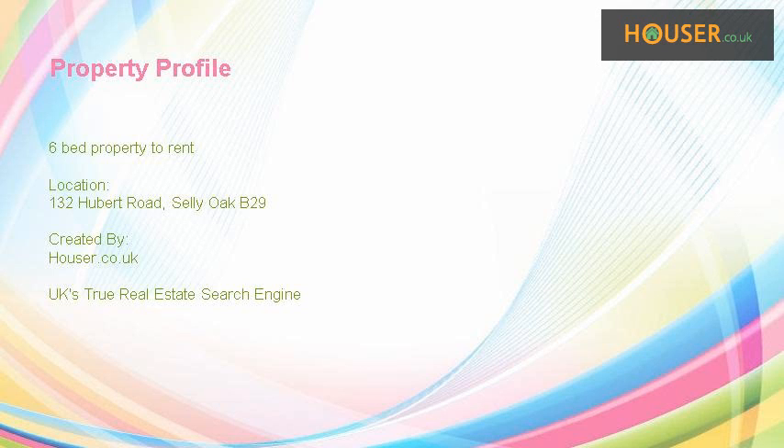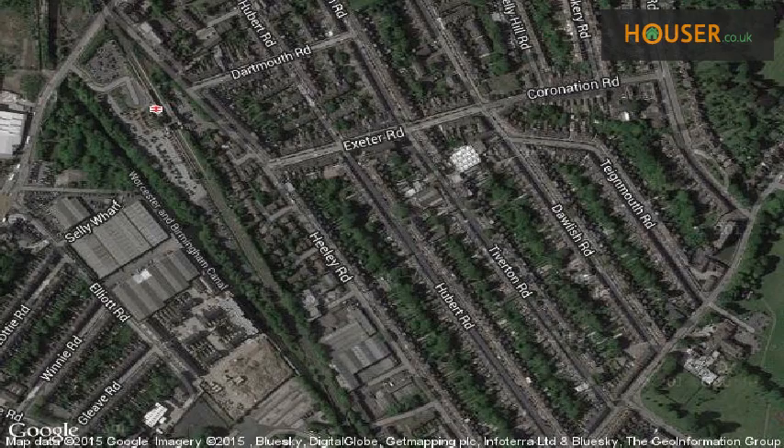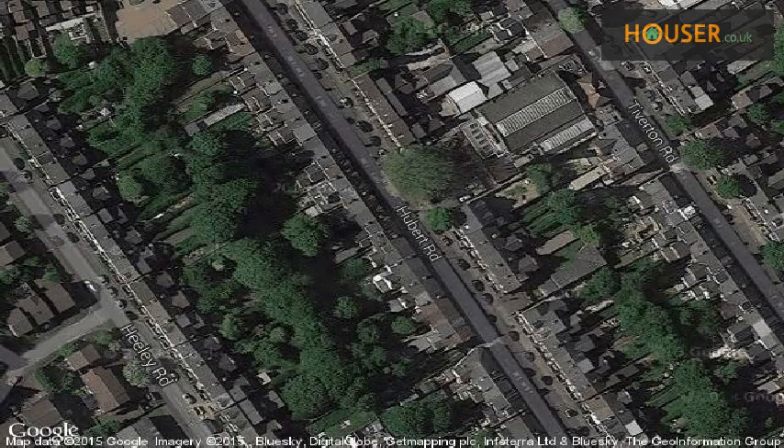This six bed property to rent on 132 Hubert Road is pleased to present to the market. View this property on map.